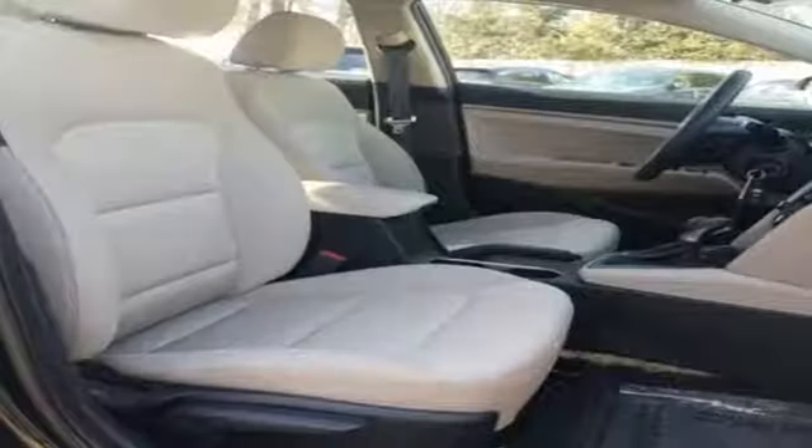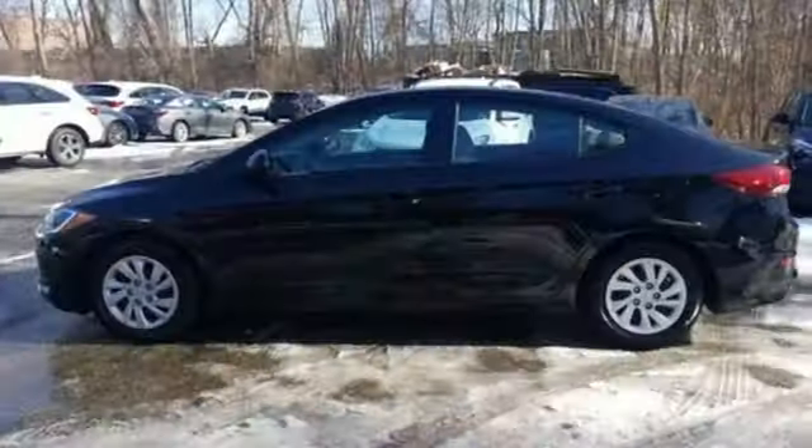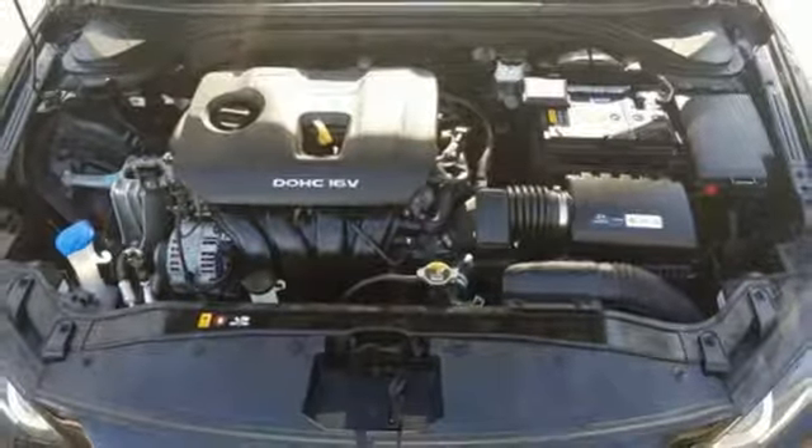It comes with all the amenities you need: Bluetooth wireless audio streaming, manual tilting steering column, multifunction steering wheel, and manual telescoping steering column.